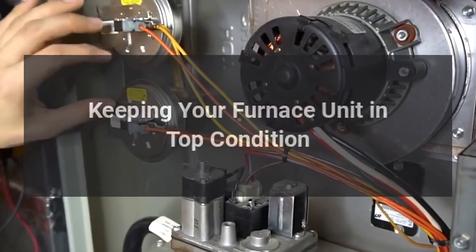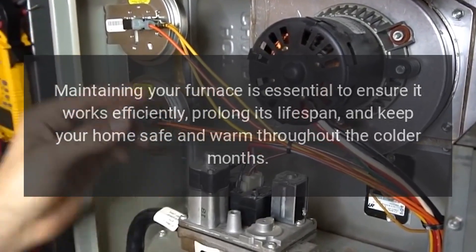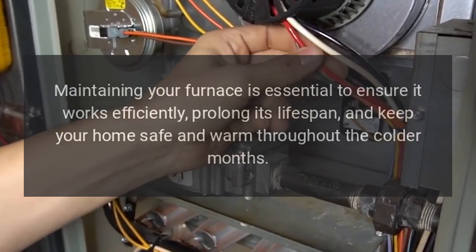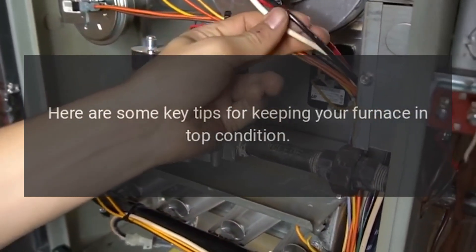Keeping your furnace unit in top condition. Maintaining your furnace is essential to ensure it works efficiently, prolong its lifespan, and keep your home safe and warm throughout the colder months. Here are some key tips for keeping your furnace in top condition.